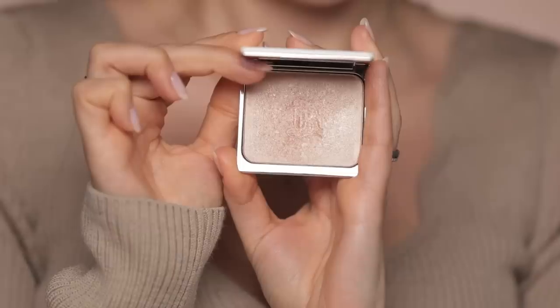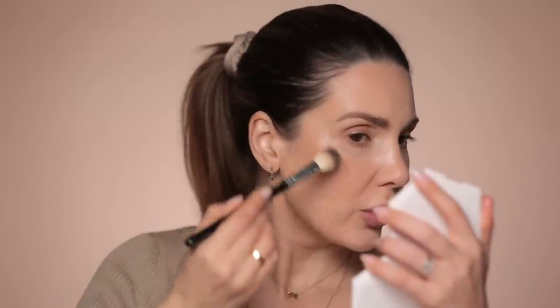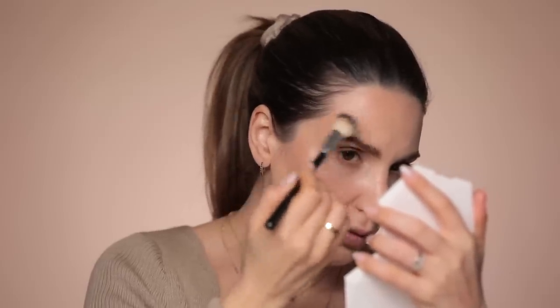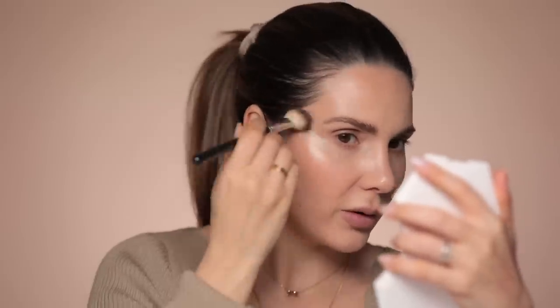When it comes to highlighter, I've been obsessed with this one from La Bouche Rouge. It's a beautiful product and beautiful packaging, but I don't love it just for the packaging — it's genuinely a very, very good product. It has a very special shine. This is the type of highlighter you can apply with your fingers or with a brush. I'm just going to get it on the highest points of the cheeks, where I naturally have that shine right now because I didn't powder. Because the area was so hydrated, the product has a better grip onto the skin.